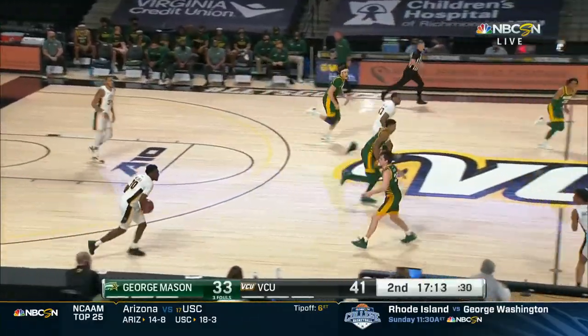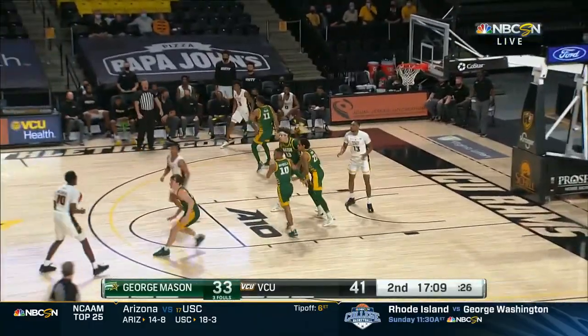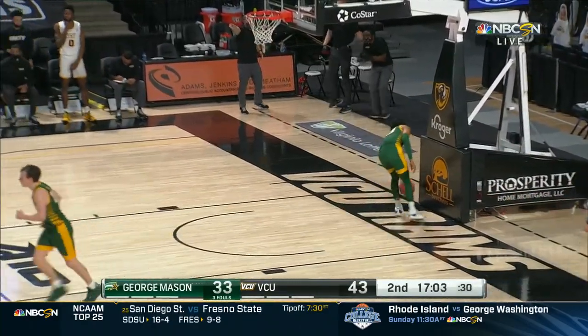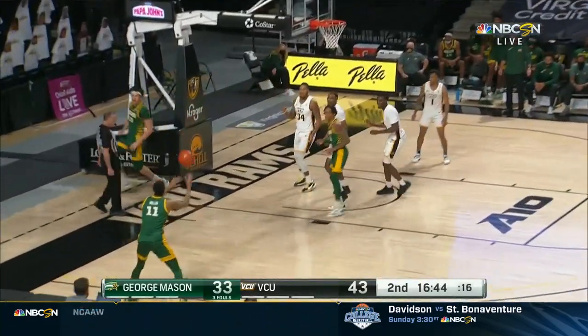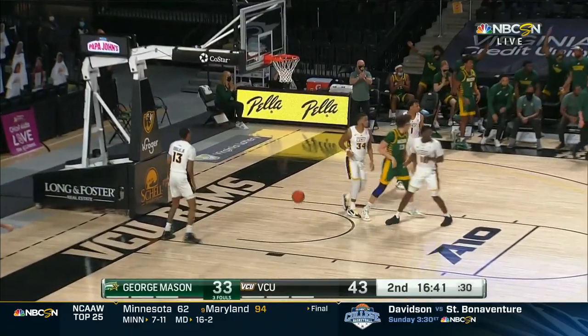Very impressive that Coach Rhodes knows his strength. He said, 'I'm a basketball coach, not a sports psychologist,' so good for him. A dime there to Corey Douglas Jr., who's all alone. Javon Green driving; Oduro gets the deflection — get it to Miller, who knocks it down from deep.